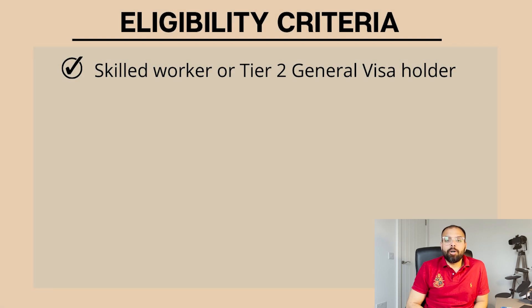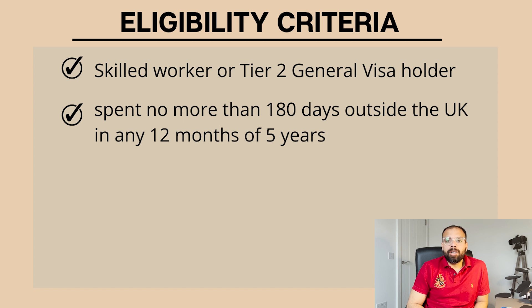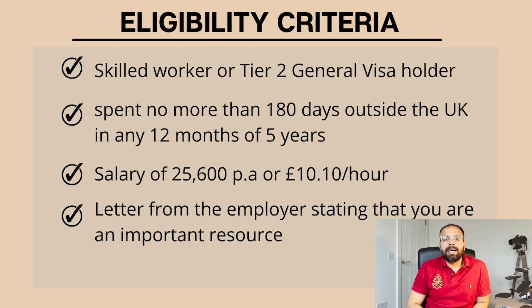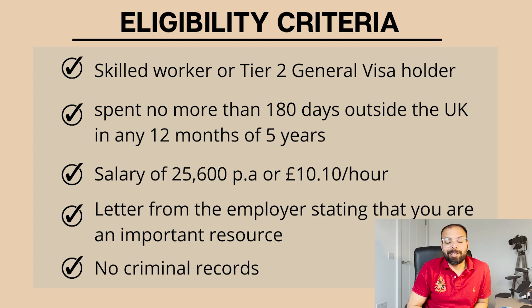For the five-year route, these are the criteria: you have to be a skilled worker or Tier 2 General visa holder; you should not be outside the UK for more than 180 days in any 12 months of your five years; you should have a minimum salary of £25,600 per annum or a per-hour rate of £10.10; you will need a letter from your sponsor confirming they will continue to sponsor you; and you should not have any criminal records - you must be a law-abiding citizen.